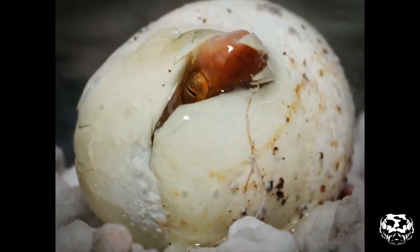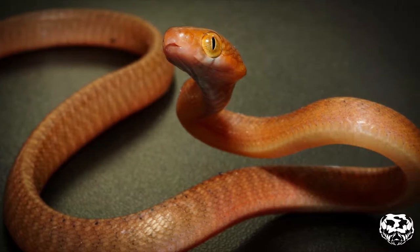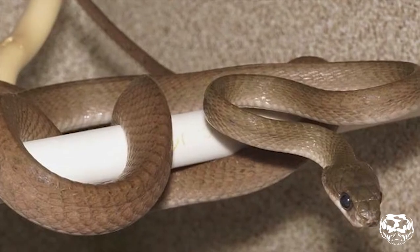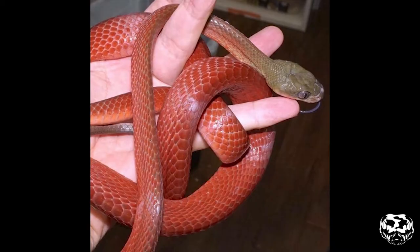As hatchlings, they're a beautiful orange color and resemble Boiga cyanea babies, with the only difference being the green head. Adults vary in shades of tan and deep rust, and they can even go to a more orange color.